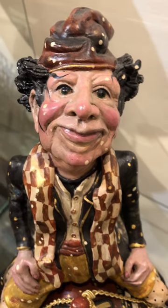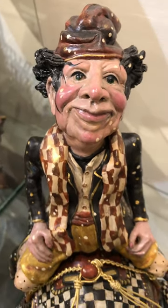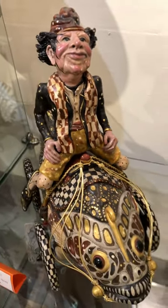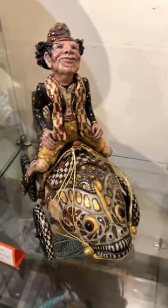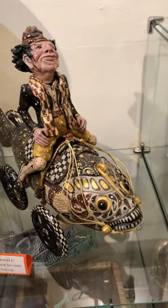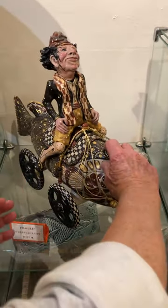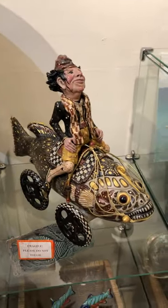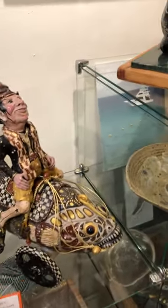Well, hello there. You don't get to see ceramics built like this very often. This piece by Tom Hatton is an incredibly detailed and actually a movable piece of artwork. It moves on its own wheels and it's all made out of fired ceramic. It's quite an impressive piece.